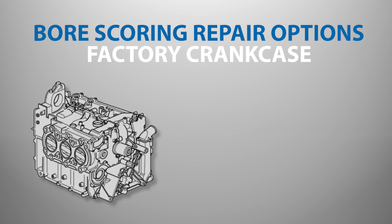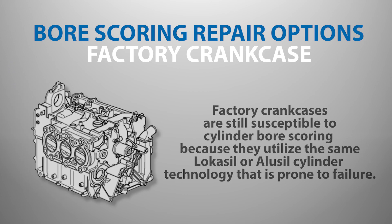Although replacement crankcases are available from Porsche, they are still susceptible to failure, as they utilize the same Locasil or Alucil cylinder technology that is prone to failure.